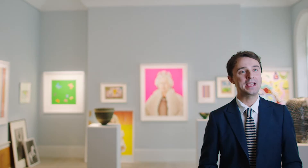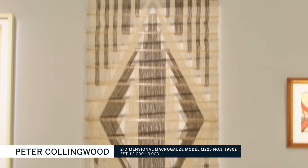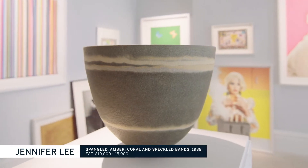We have a brilliant selection of works that really highlight British craftsmanship and design, from a 1934 Goldfinger chair through to Peter Collingwood's wonderful tapestry weavings. We've also got more contemporary works by the likes of Jennifer Lee, winner of this year's prestigious Loewe Craft Prize.